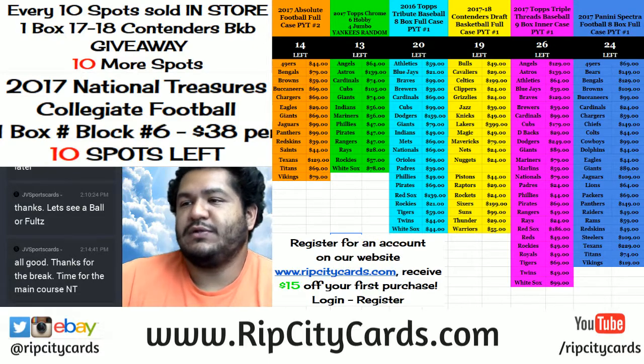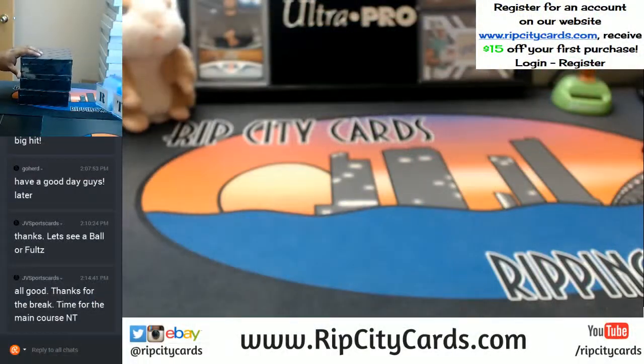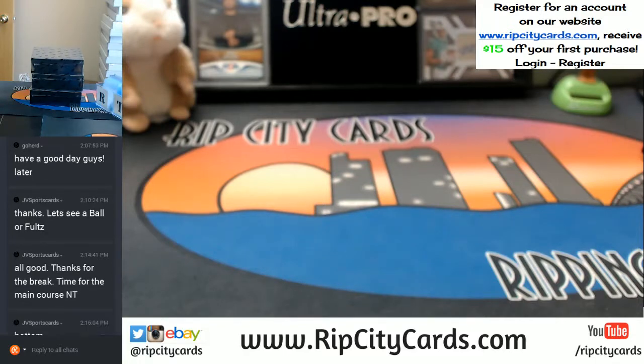Let's get on to the main dish. I got three boxes — top, middle, bottom. JV, choose your weapon. The bottom, he says.